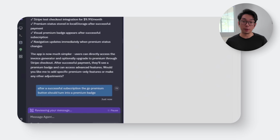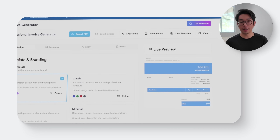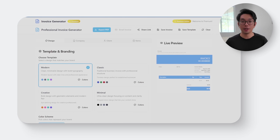After that's in place, there's one last detail to clean up — making the UI reflect a successful upgrade. To handle that, I'm dropping in this follow-up prompt: 'After a successful subscription, the Go Premium button should turn into a premium badge.' Once a user upgrades, the Go Premium button disappears and gets replaced with a clean, verified premium badge. It's a small but important signal that confirms the payment went through, and all the premium tools are now fully unlocked.